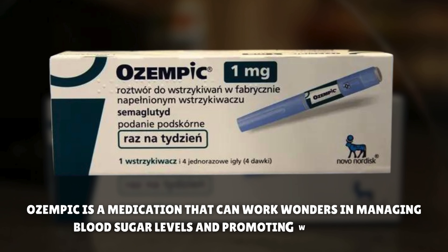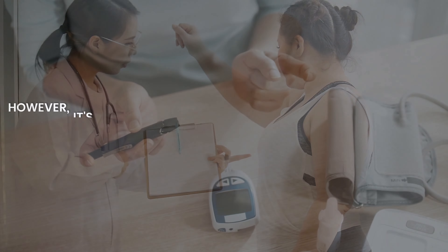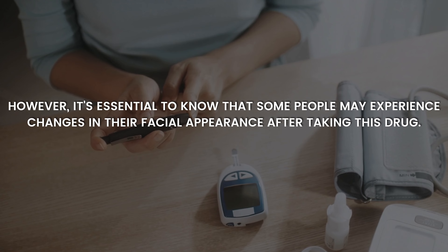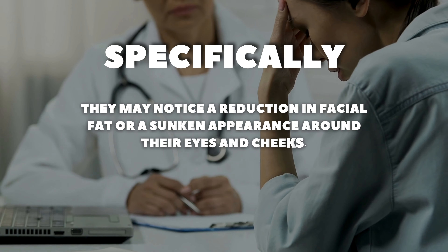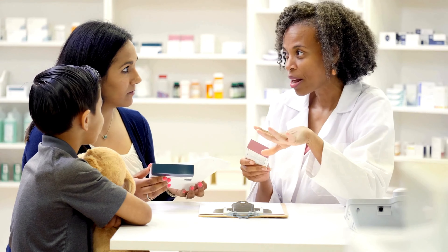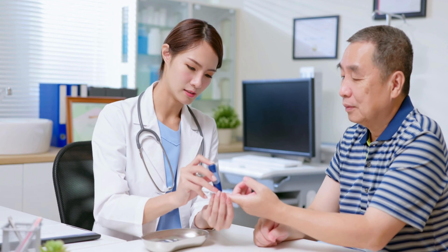Ozempic is a medication that can work wonders in managing blood sugar levels and promoting weight loss. However, it's essential to know that some people may experience changes in their facial appearance after taking this drug. Specifically, they may notice a reduction in facial fat or a sunken appearance around their eyes and cheeks. Ozempic Face is a term used to describe these changes in facial appearance that some individuals may experience while taking this medication for weight loss or diabetes.